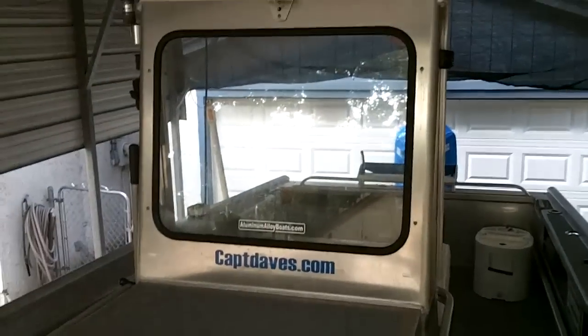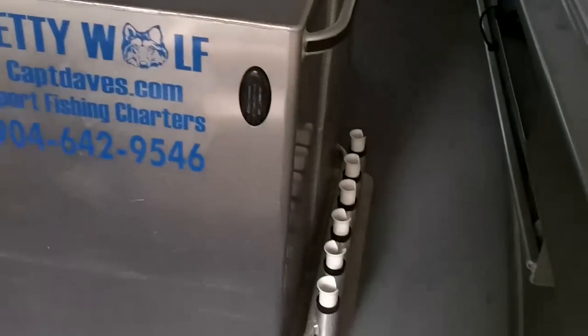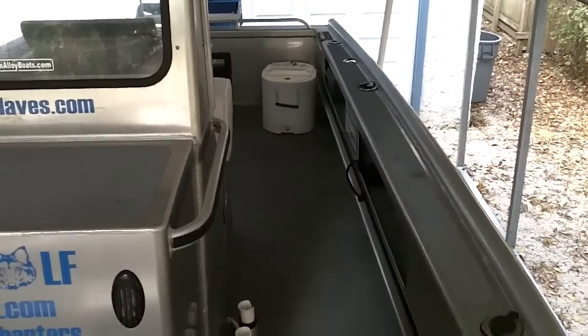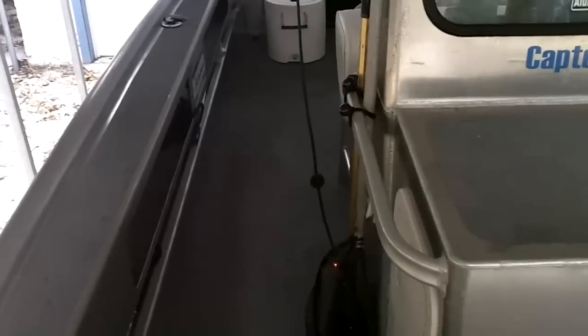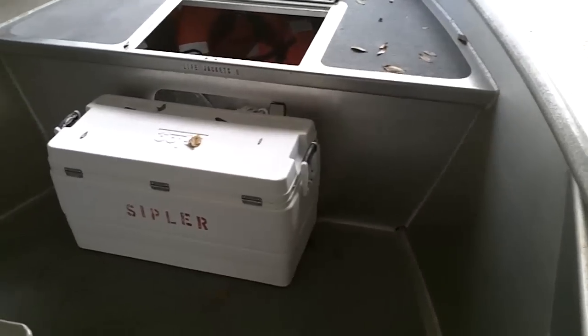And looking to the stern by the windshield — rod racks. You can see how much space there is walking right by the console. You can walk around a lot. There's a ton of space up in the bow too, as you can see. Lots of room there.